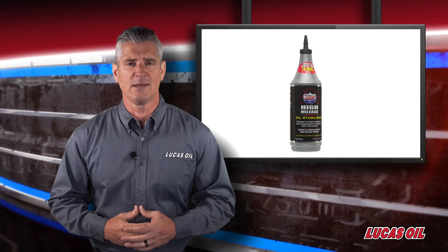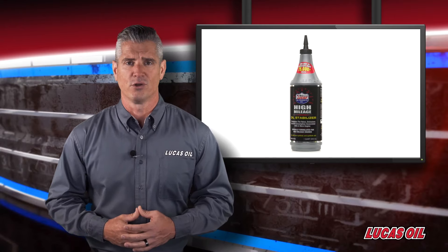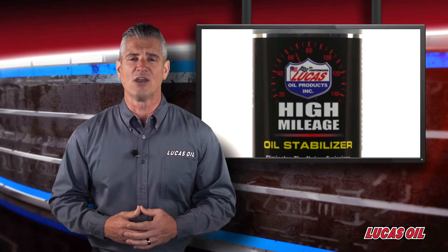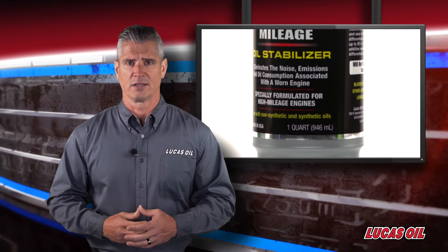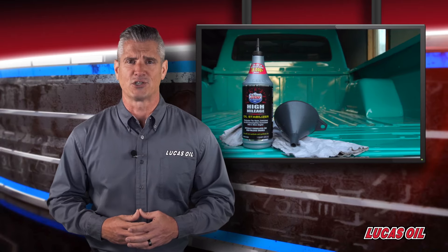Lucas' High Mileage Oil Stabilizer offers a specially blended formulation of premium base oils and petroleum extractives for use in a wide range of engines and gearbox applications. It's a 100% petroleum product, developed in the laboratory and tested in the field for maximum reliability and protection.